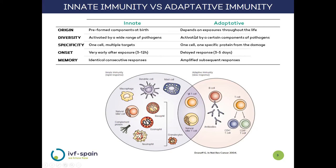As the components are already preformed, the response will always be identical. On the contrary, for the components of adaptive immunity, in many cases they are generated throughout life and will only be activated against specific components of pathogens. In this way, a single cell of the adaptive immunity will only respond against a single target. As the components must be created in response to the aggression, it will take longer to activate, but later responses will be amplified.